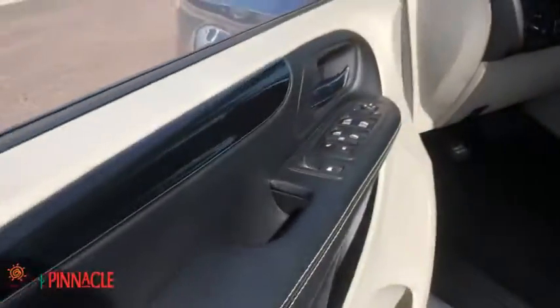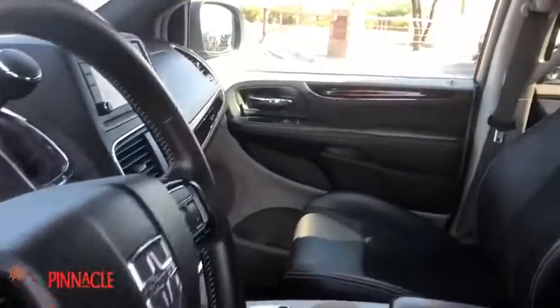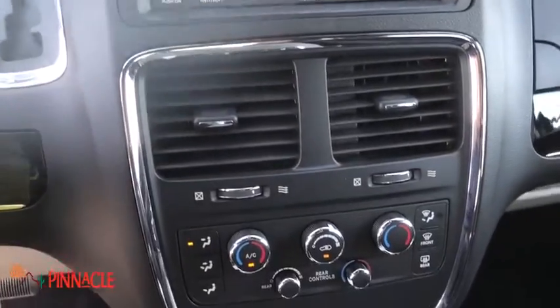power windows, security system, fog lights, rear window defroster, trip computer, CD player, electronic stability control, remote keyless entry, tachometer, brake assist, panic alarm.